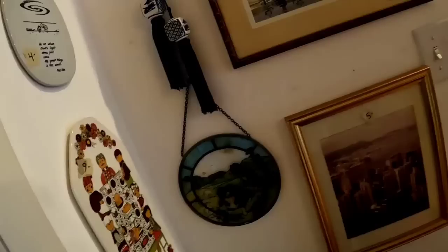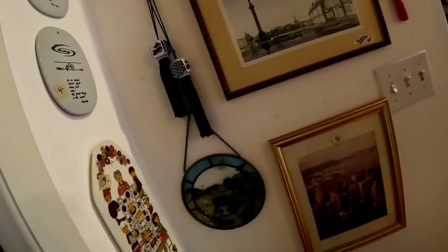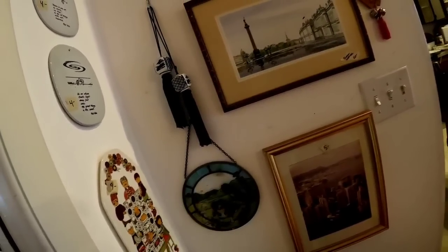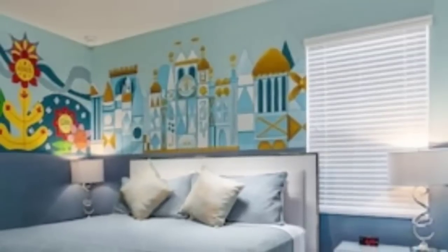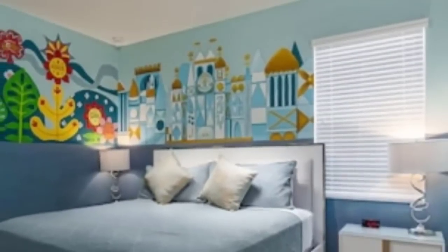So this is where the GoPro died. I will do a haul video on Wednesday showing you everything I got, even the stuff that was not in this video.